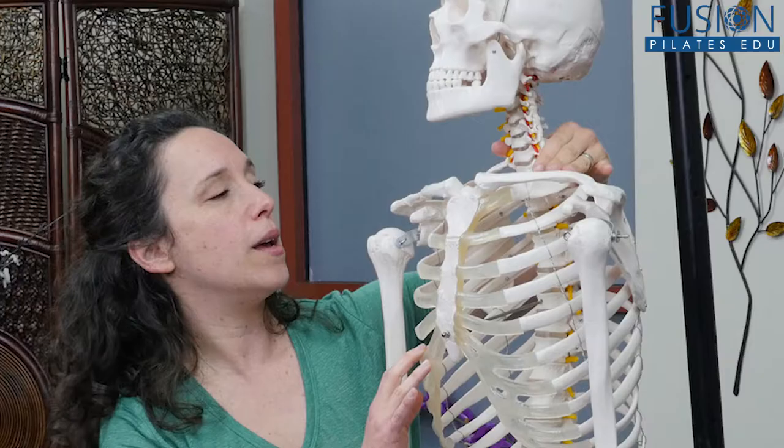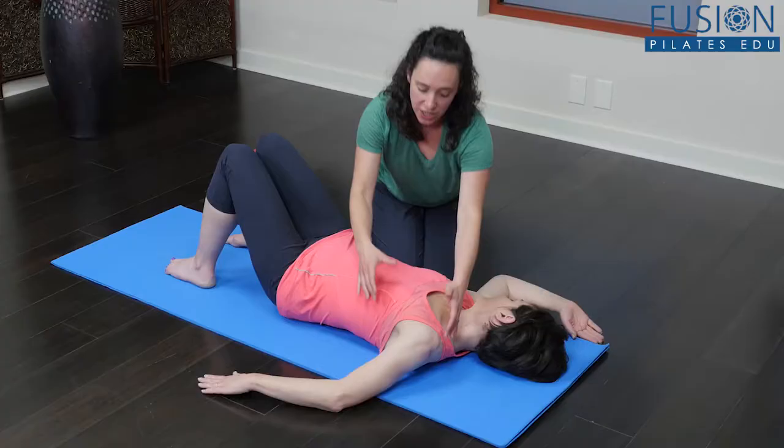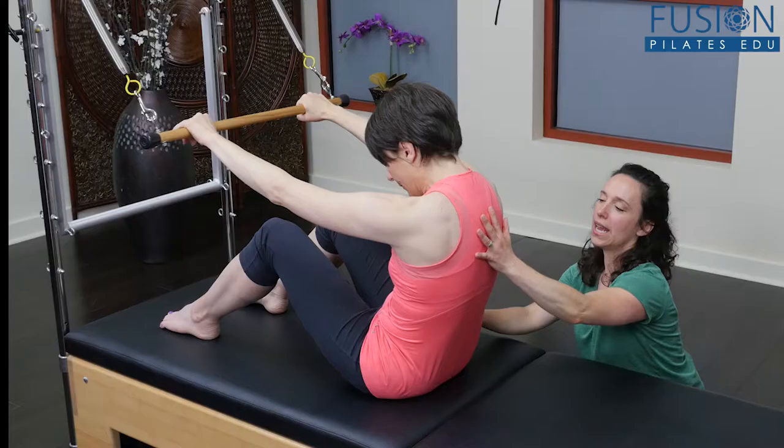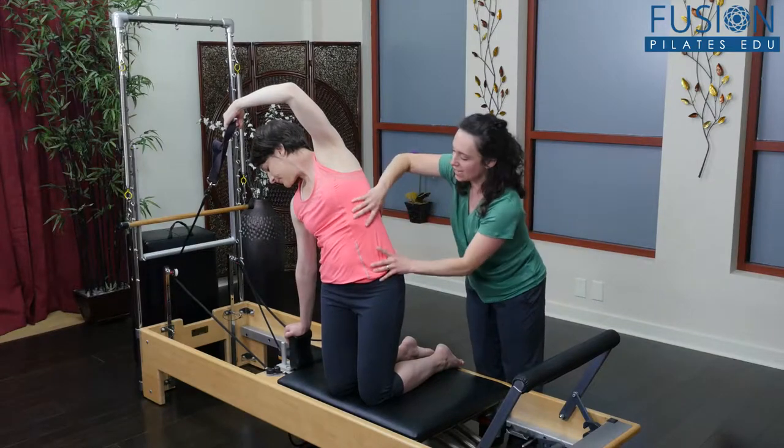Join Jennifer Golden Zuman to learn how the organization of the ribcage and rib movement relates to healthy biometrics. Unlocking the ribcage is essential to improve compensatory patterns and to promote optimal movement strategies.